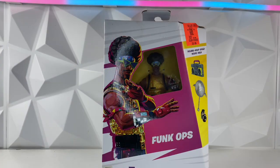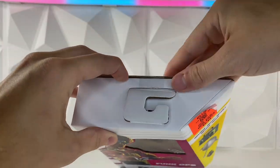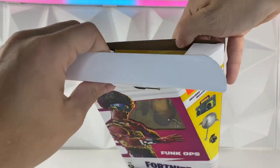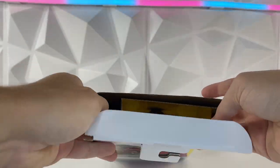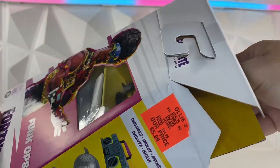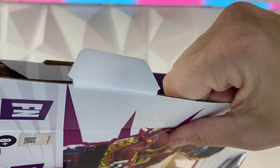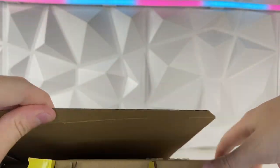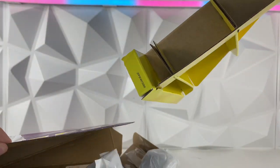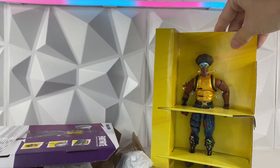Let's start with the Funk Ops. This one was six bucks from Ollie's — I could not pass it up. Let's get this thing open. These things are the hardest thing to open. Turns out you can open it from the side, I wish I would have known that before.